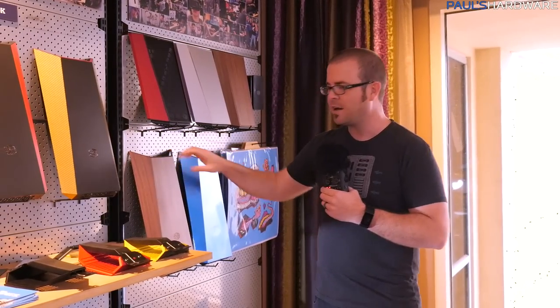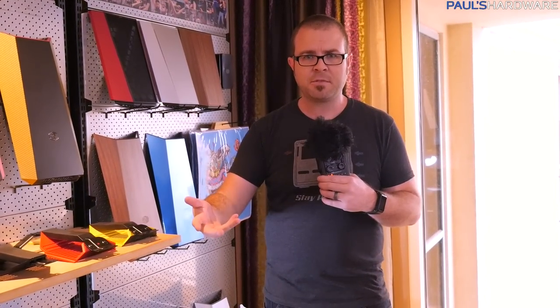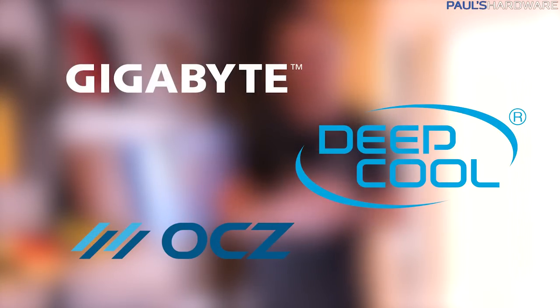They're even working on stickers. We'd love some comments in the comment section that Cooler Master could read — give feedback on which of this stuff you think looks coolest and should be stocked in their store. That's all for my coverage here from CES 2017 of the Cooler Master suite. Big thanks again to my sponsors Gigabyte, OCZ, a Toshiba company, as well as Deepcool. Thanks for watching guys, and we'll see you next time.